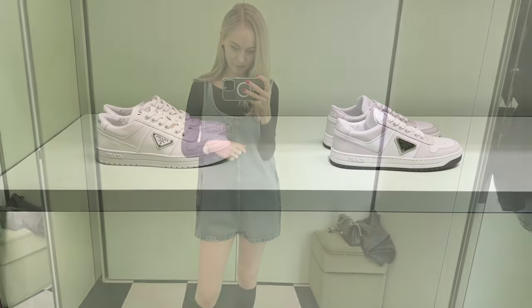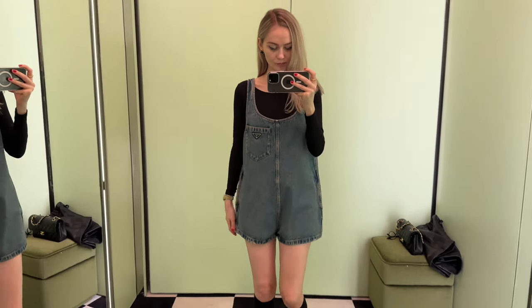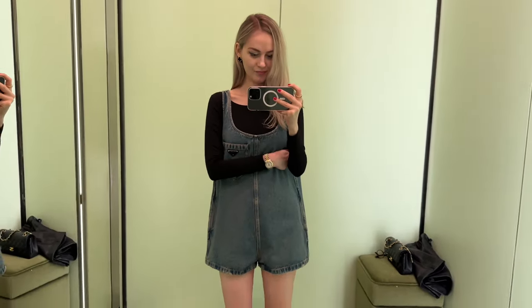I spotted this super cute romper, but unfortunately it's not in my size, so I had to get size 38. I think it looks all right though — I love the oversized look. I just have to make sure I wear a figure-hugging top underneath, otherwise it's going to look too baggy.